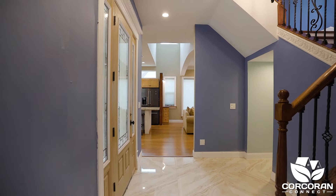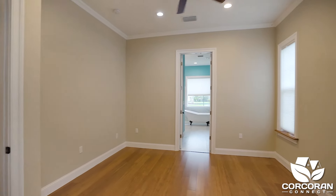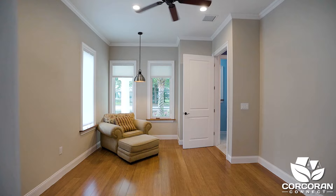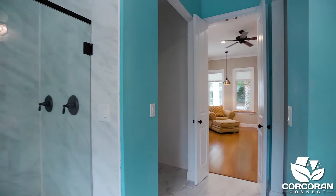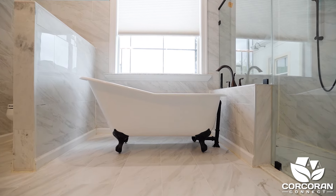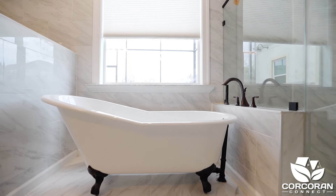Let's head towards the downstairs owner suite. This suite has so much natural light, bamboo wood floors, and two walk-in closets. The en suite has an oversized walk-in shower with dual controls for a rain shower and handheld sprayer. Just picture yourself soaking in the claw foot tub.